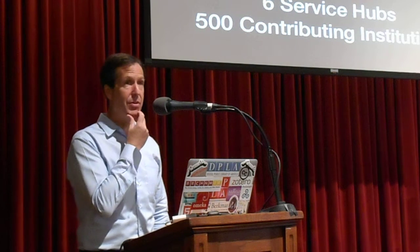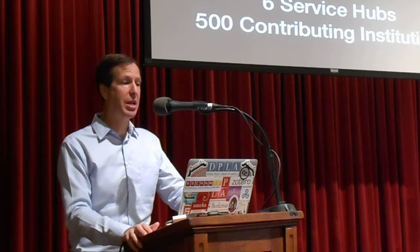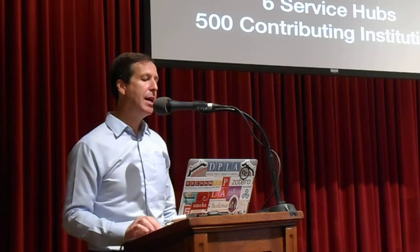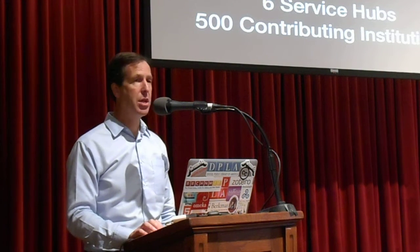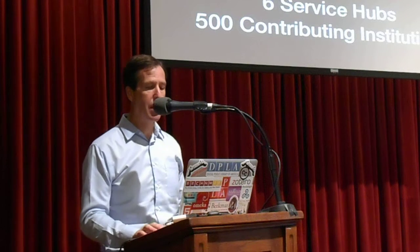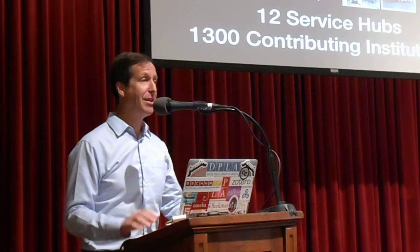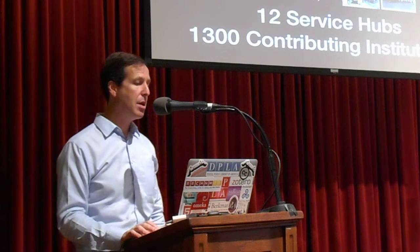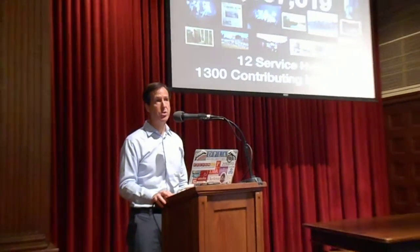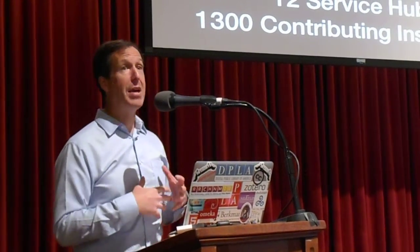We are just one and a half years old — I'm hoping we're not entering our terrible twos. We launched on April 18th, 2013, the anniversary of Paul Revere's ride, with six service hubs, six states, and 500 contributing institutions. As of 1:36 p.m. Central Time, we are at a little over 8 million items — we've more than tripled in 18 months. We've added another six service hubs and have well over a thousand contributing institutions, almost tripling that number from across the U.S. We've really made great progress, though we have a long way to go.